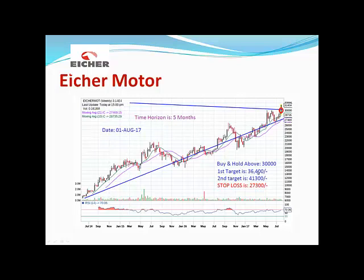The first target is 36,400 and the second target is 41,300. A strict stop-loss should be placed at 27,300. Short-term investors who want to make a profit in a short span may book at 36,400, or they can sell half the quantity at 36,400 and hold the remaining balance for the second target of 41,300.